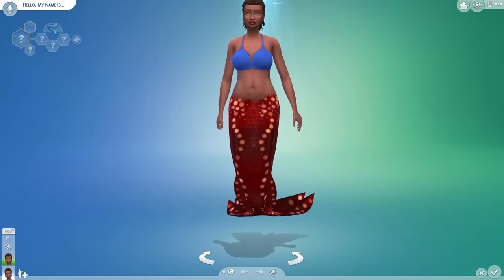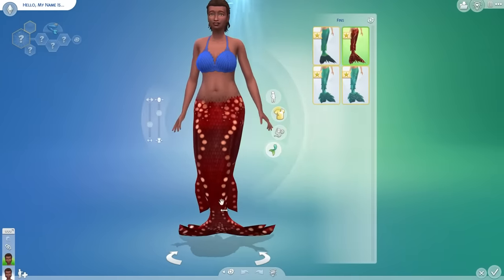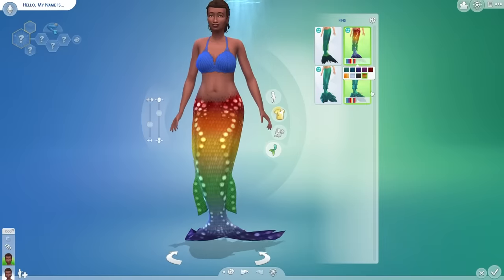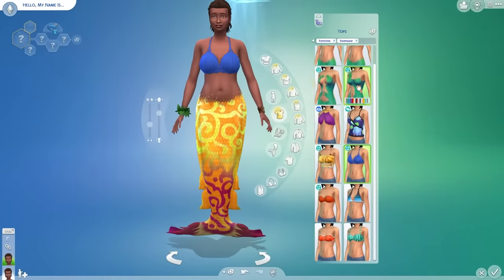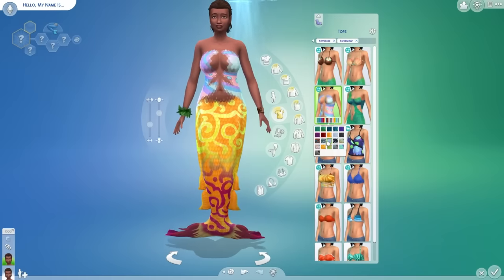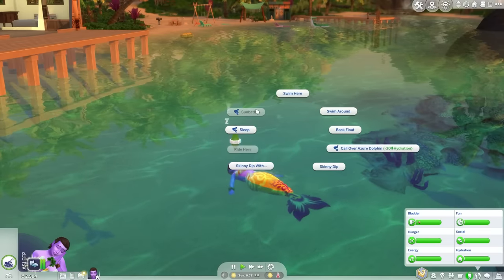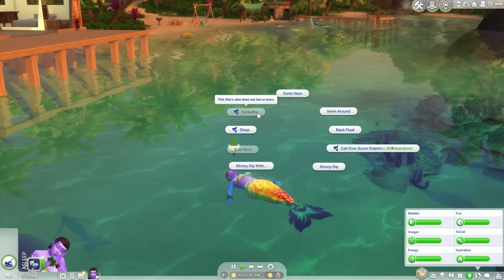Now, I know the main thing you care about is mermaids. Firstly, mermaids can be made in CAS. They have a regular human form and a mermaid form. There's a total of four different fin types to choose from, including a variety of swatches. There isn't much to mermaid CAS and to be honest I would have liked more — I just feel like there should have been more exclusive mermaid things to make it more unique. You can also become a mermaid by eating special mermaid kelp, which can be purchased from the points reward store or by befriending a dolphin to fetch it for you.